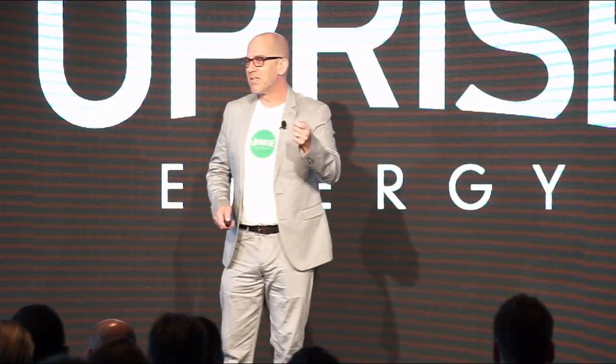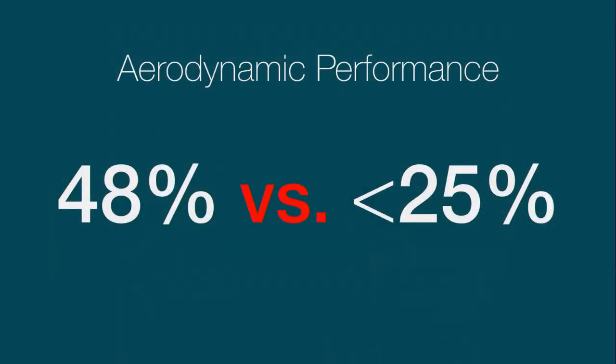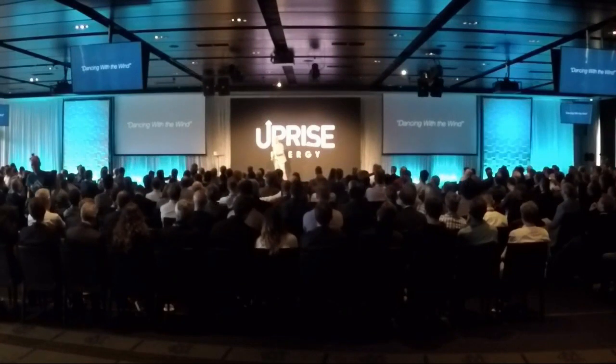The holy grail in wind energy has always been making power in low wind speeds, and that's what really sets Uprise apart. We do this with a wind turbine blade that is twice as efficient as the incumbent technology. This high efficiency is complemented with a feature that I am most proud of — we call it dancing with the wind. What this refers to is the machine's unique ability to speed up and slow down, matching the changes in wind speed, and effectively capturing the exponential power that's available in wind gusts.